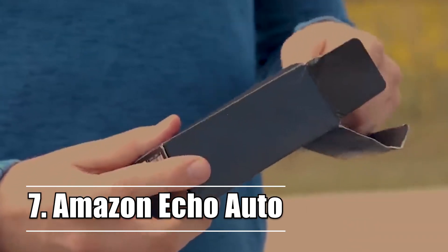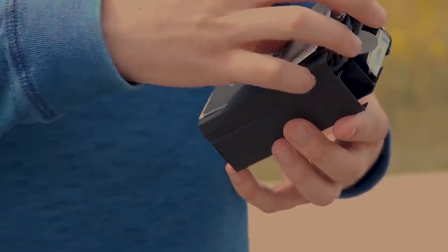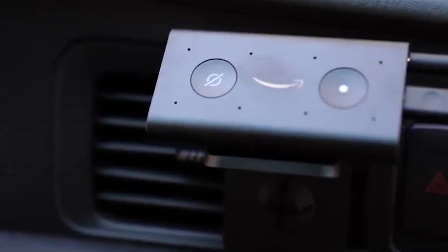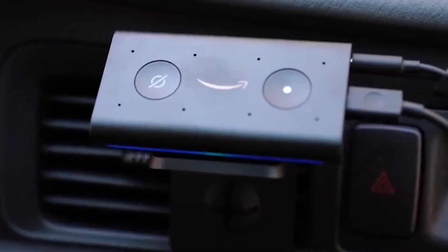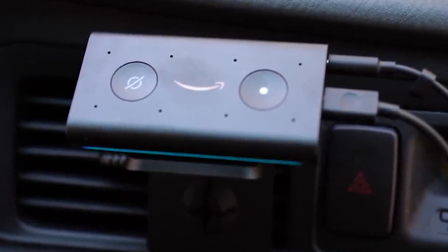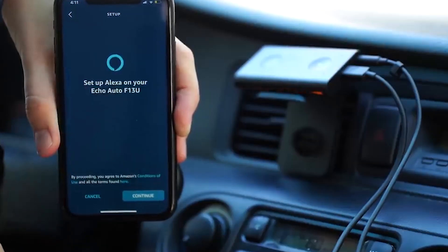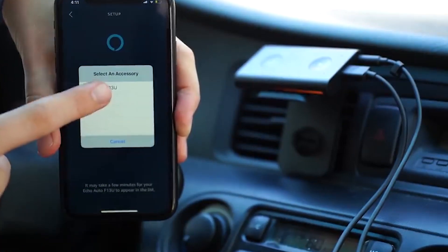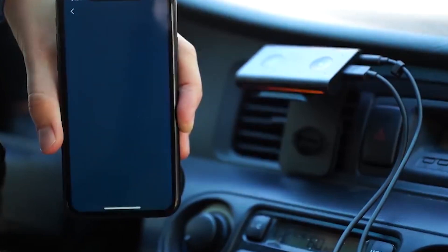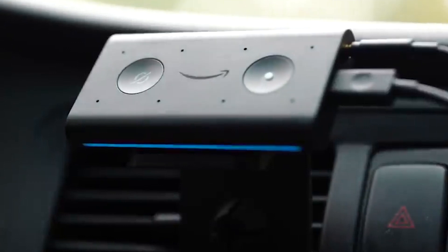Number 7: Amazon Echo Auto. If Alexa has established herself as a permanent fixture in your home, you will likely be thrilled to learn that the virtual assistant may now be taken with you everywhere you go. You will be able to issue your typical orders while moving as long as you link Echo Auto to the Alexa app on your mobile device and connect it to your vehicle's speakers using either the auxiliary input jack or Bluetooth. The eight microphones and far-field technology allow the system to hear you over the music, air conditioning, and normal road noise.